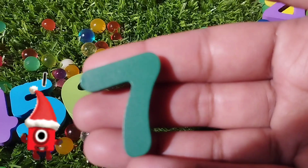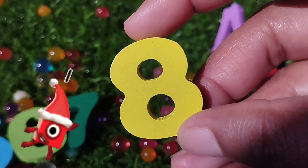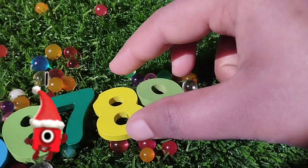The next number is seven. Number seven. The next number is eight. Number eight. Nine. Number nine.